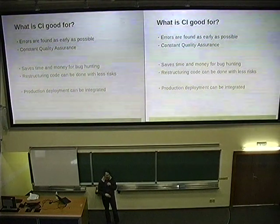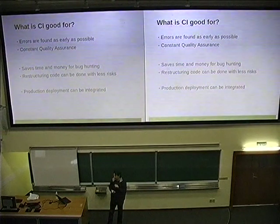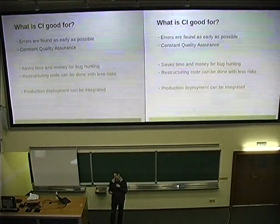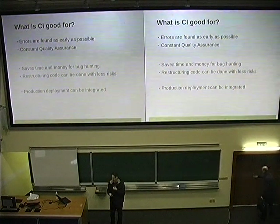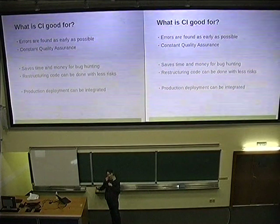We want to know, before we merge something from someone else in the open source community, whether it still works — not afterwards. If I merge it into my code and everything breaks down, then it's usually my work to fix it, or I have to push the other guy hard. It's way better to see it before I merge it, because it's way more motivating for the other guy to fix things in order to get it merged.